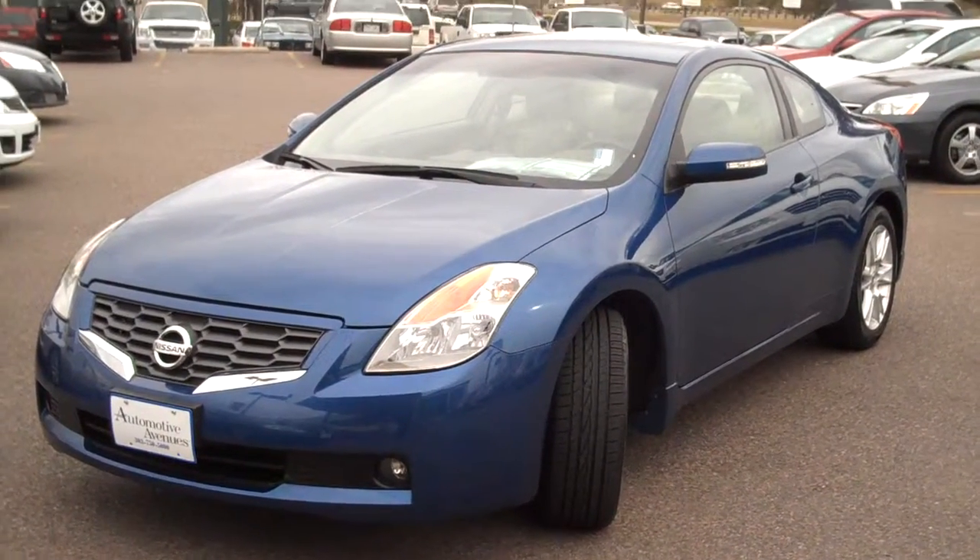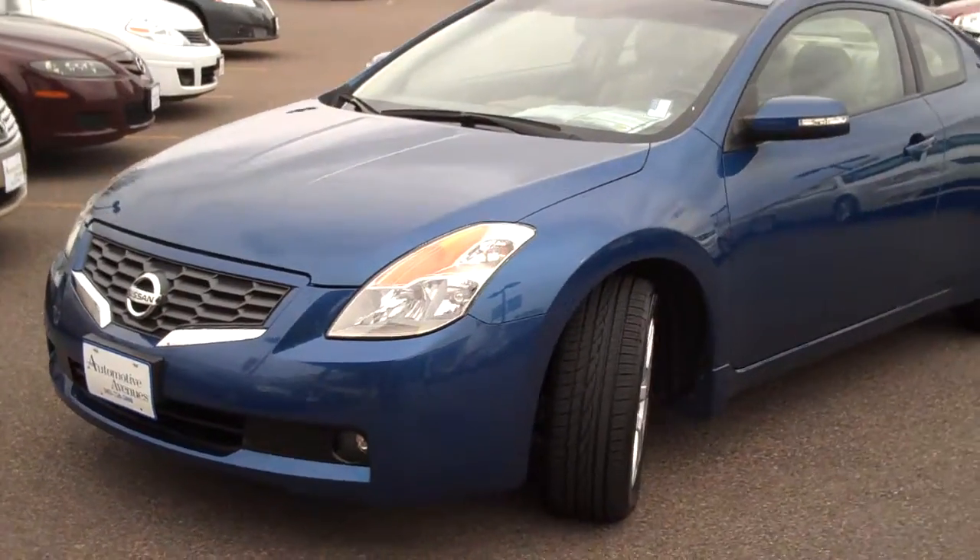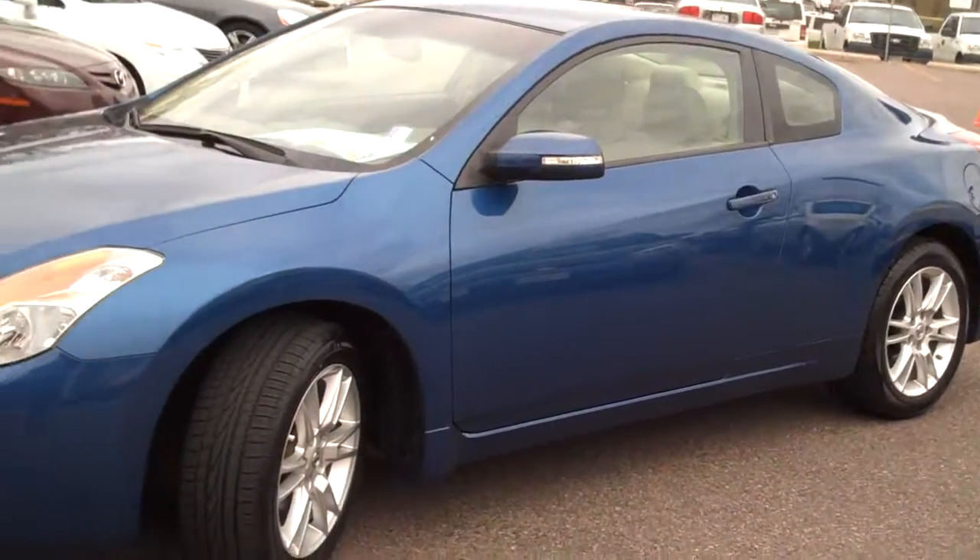Hello, I'm Robert Green. This is a 2008 Nissan Altima — it's the 3.5 SE Coupe. I'll walk you around it and try to find some flaws and point out the nice features on it.